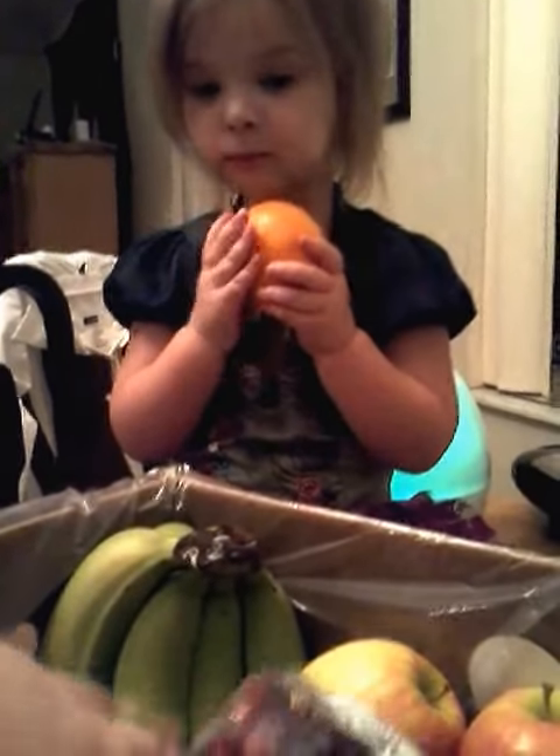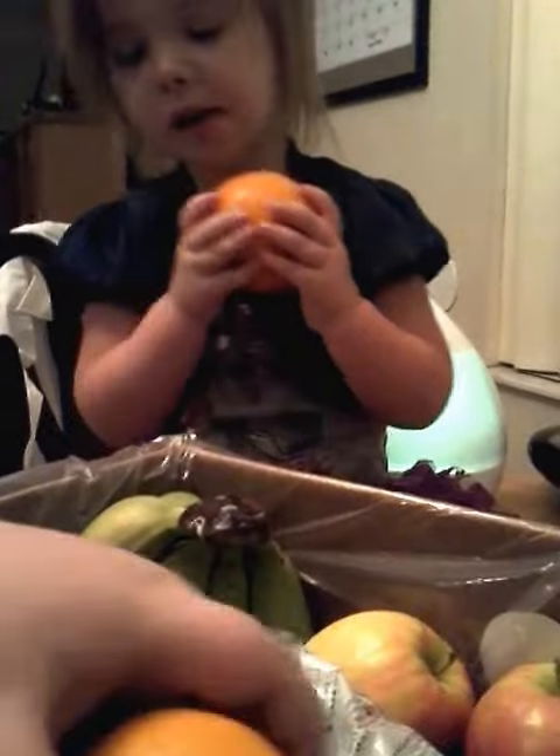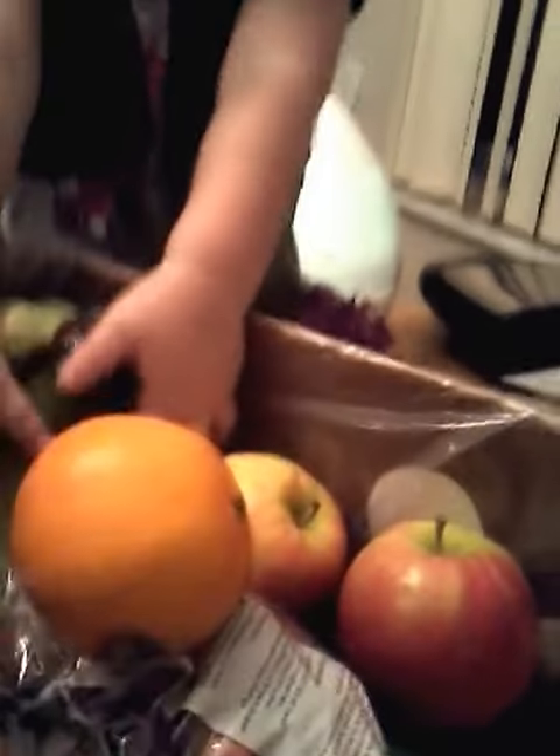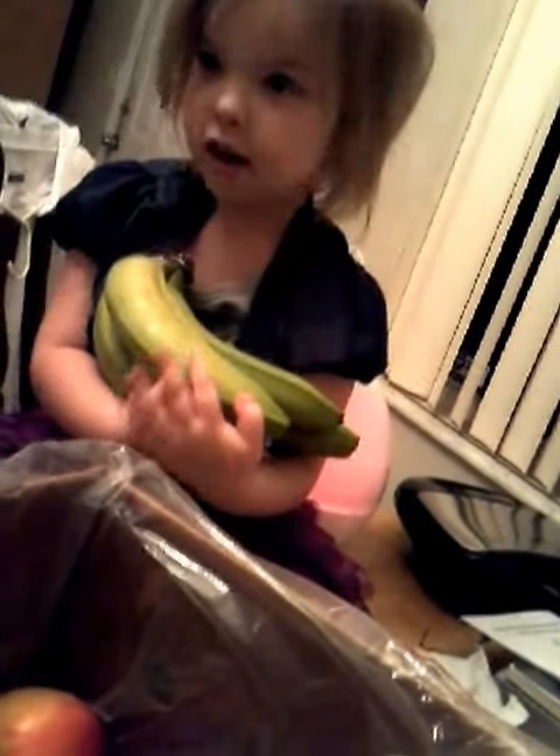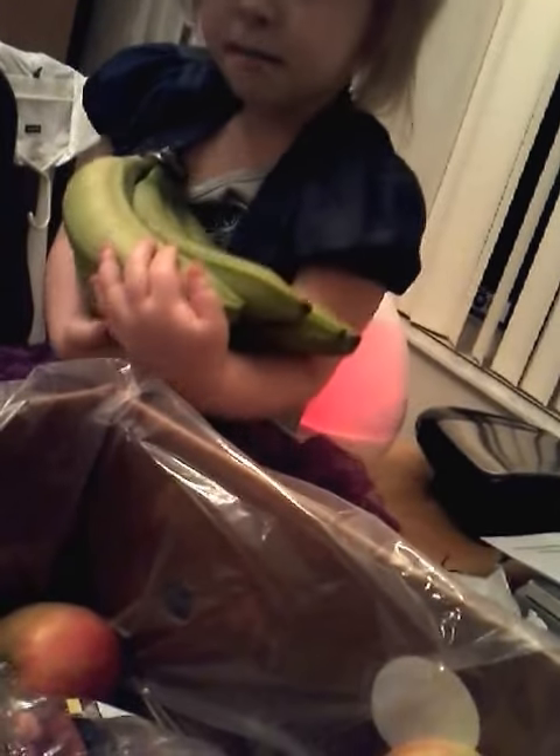And what else did we get in our box this week? Lots of oranges. Bananas. A whole bunch of bananas. Those are your favorite. Yep, bananas are my favorite. And even banana ice cream. Yeah, we do make banana ice cream, don't we?